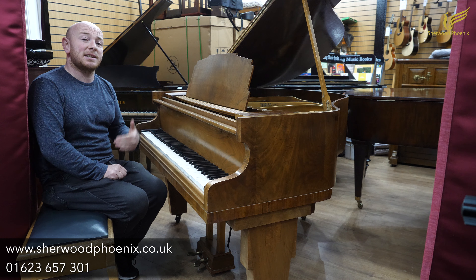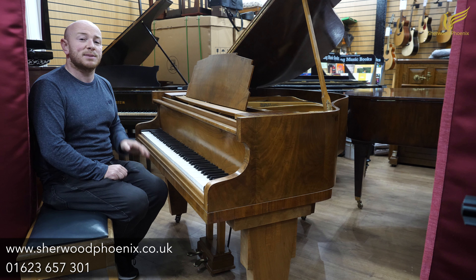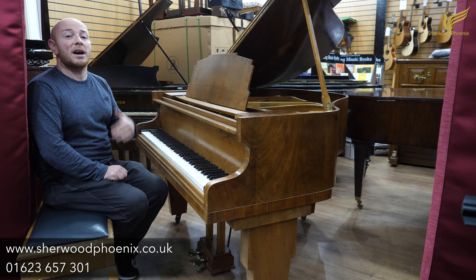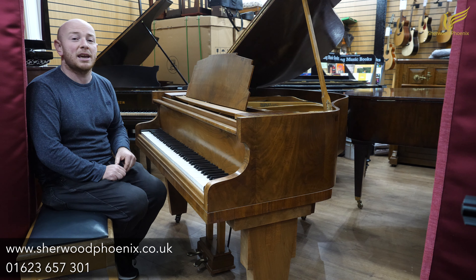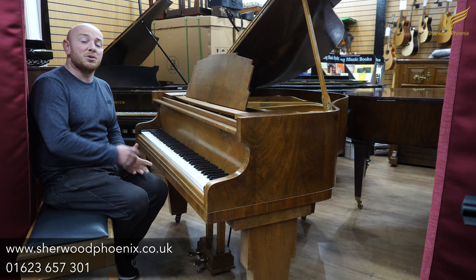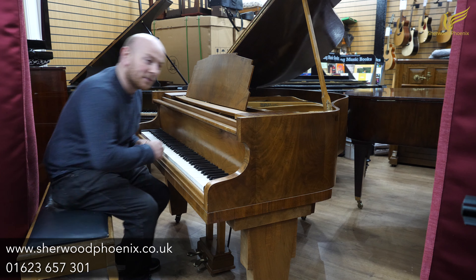We do have over 300 pianos in our stock and we have got limited spaces for delivery between now and Christmas, but we will be delivering right up until Christmas morning. So do give us a call, and if you've got a piano that you've seen on the website, SherwoodPhoenix.co.uk, that you want to discuss, just give us a call and we can start discussing it and maybe do some personalised videos for you to help you choose a piano.